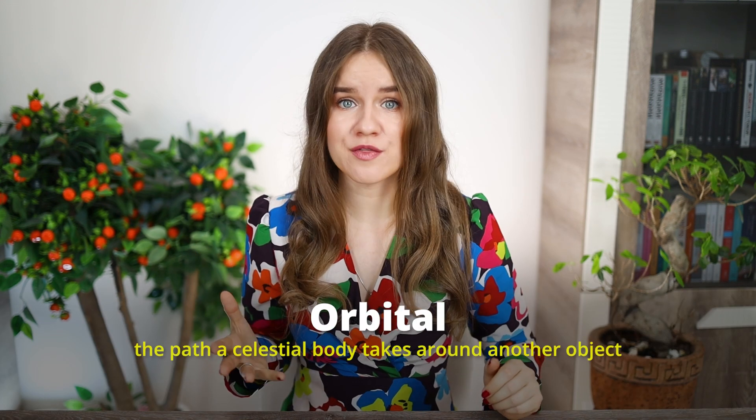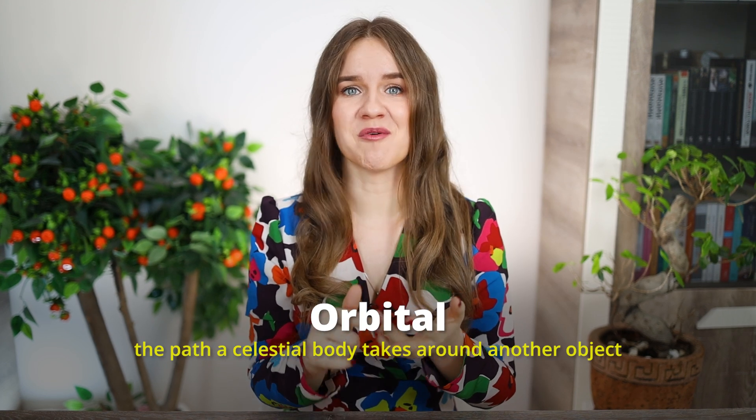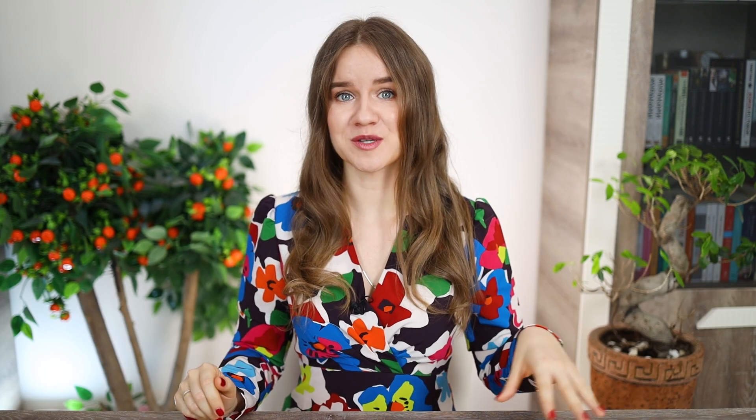The next word is orbital. It refers to the path that a celestial body — a star, a planet, or a moon — takes around another object. For instance, Earth's orbital path around the sun is elliptical. The orbital period of a planet refers to the time it takes to complete one full orbit around the sun.